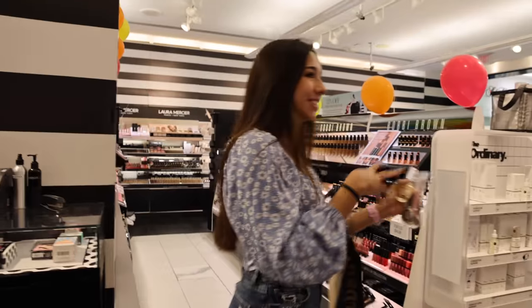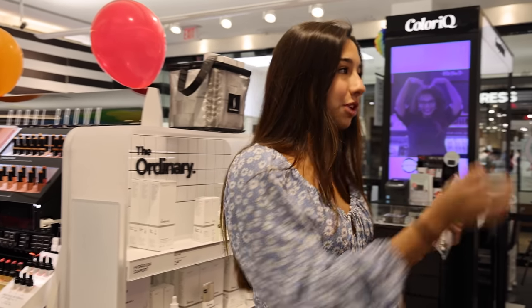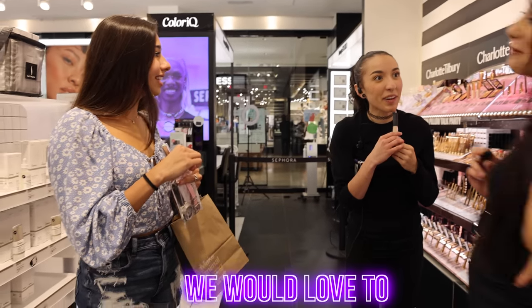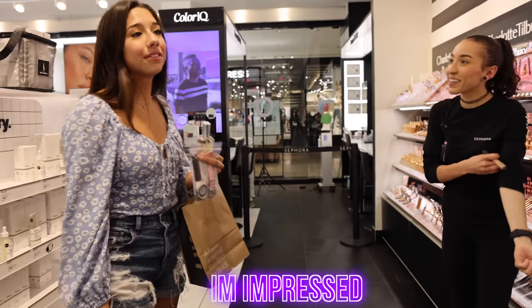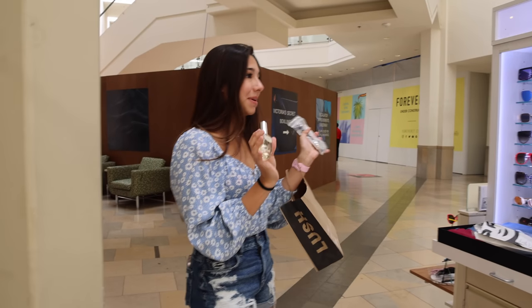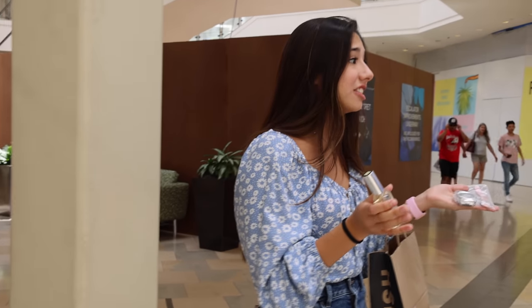We actually had a question — I'm a YouTuber and we're doing a challenge from a penny to an iPhone. Is there anything y'all have that you're going to get rid of and would be willing to trade? No products to trade? That's totally fine — I'm impressed we started with a penny and got to all this stuff. Is there anything on clearance maybe?